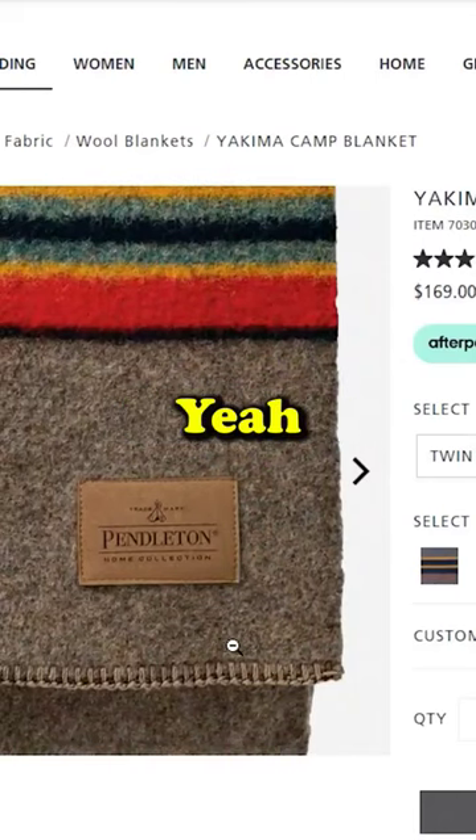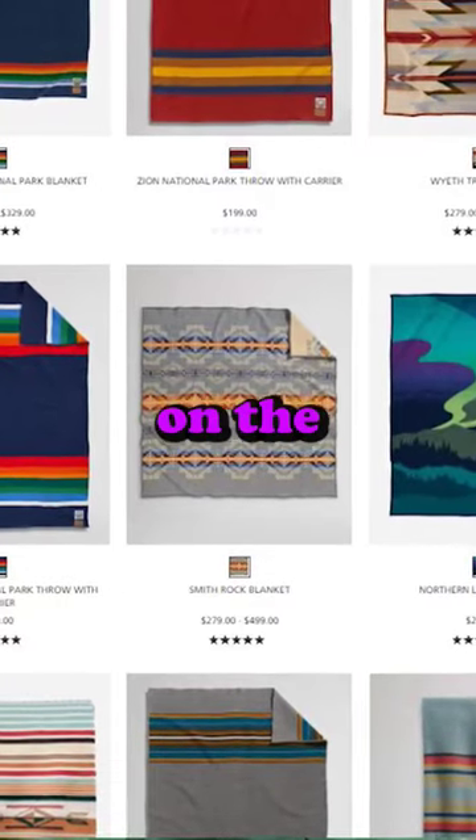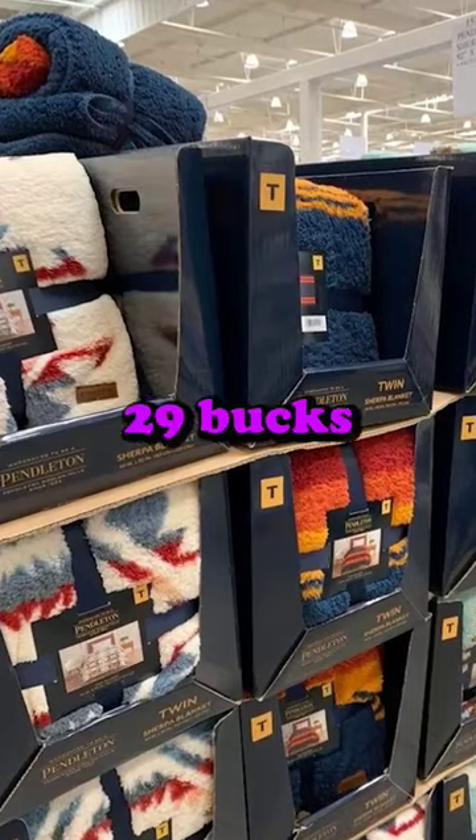These Paddington blankets are like 100% wool. They're hundreds of dollars on the Paddington website, and Costco once a year sells them for like 29 bucks.